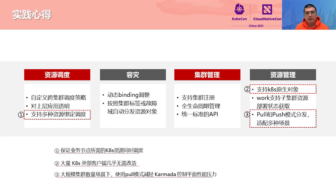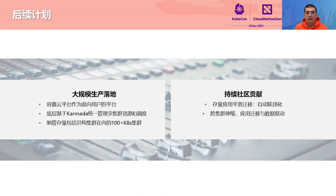During Karmada's positive cycle consisting of design, R&D, practices, redesign, and R&D, ICBC has summarized some advantages and lessons learned in four aspects: resource scheduling, disaster recovery, cluster management, and resource management. Three points deserve special attention. The first is the binding and scheduling of multiple types of resources, which ensures that Kubernetes resources required by service nodes can be scheduled at the same time, greatly improving real-time resource provisioning. The second is support for Kubernetes native objects, which ensures that a large number of Kubernetes external clients do not need to be reconstructed. The third is Karmada's support for distribution in pull and push modes, which adapts to multiple scenarios. Especially with a large number of clusters, the pull mode can greatly reduce the performance pressure on the Karmada control plane.